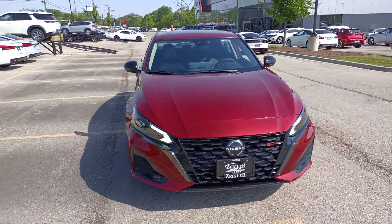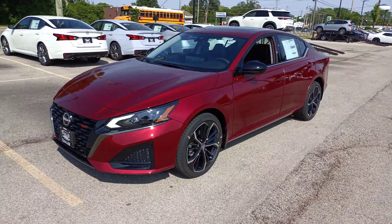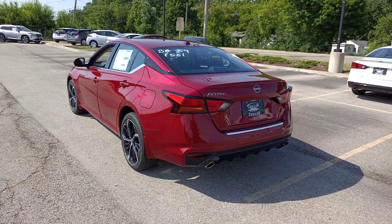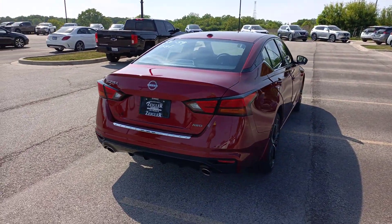You're going to love the 2023 Nissan Altima. Here's a stylish, family-friendly Nissan Altima, the midsize sedan with available all-wheel drive and standard driver assist safety features.